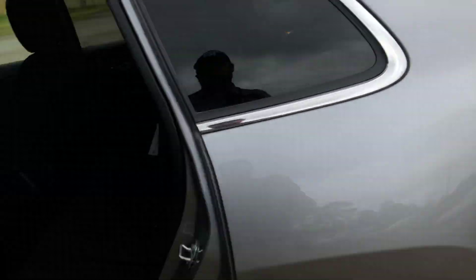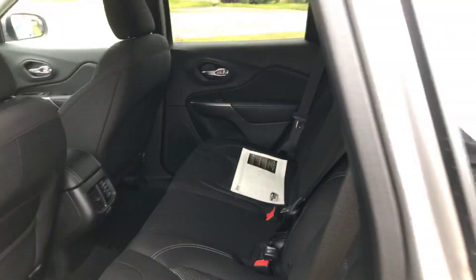Looking here in the back, you're going to have more than enough room for your friends and family — everybody can sit in there comfortably.